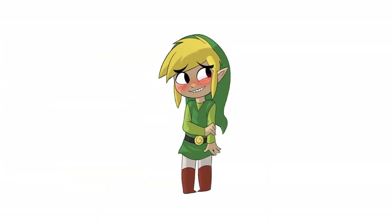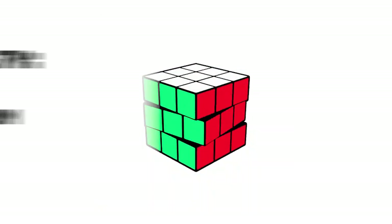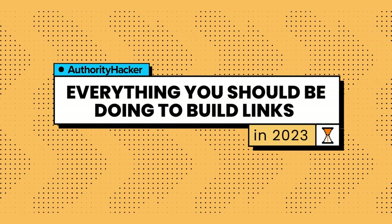Many site owners shy away from link building because they see it as this impossible puzzle. While in reality when you break it down it's really not that difficult. As long as you know what to do it's easy to get the basics right. That's why in this video I'm going to break down everything you should be doing to build links in 2023. And if you've been out of the loop for a while pay close attention because quite a few things have changed.